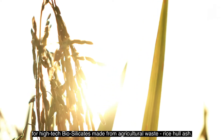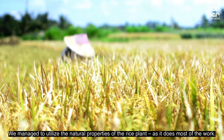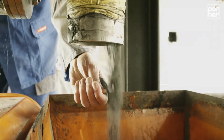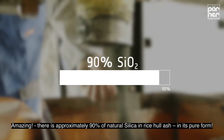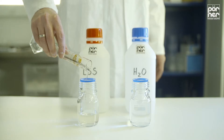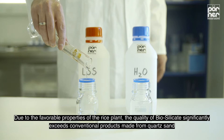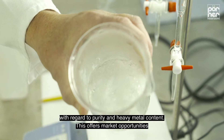The Perna Group has developed a new production process for high-tech biosilicates made from agricultural waste — rice hull ash. We managed to utilize the natural properties of the rice plant, as it does most of the work. There is approximately 90% natural silicate in rice hull ash in its pure form. Due to the favorable properties of the rice plant, the quality of biosilicate significantly exceeds conventional products made from quartz sand with regards to purity and heavy metal content.